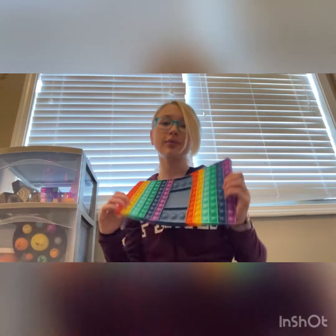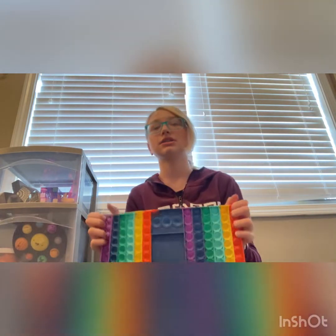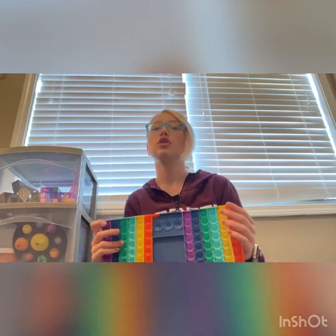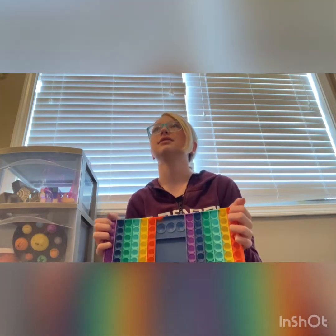First up, I have this rainbow board game poppet — it's super nice. I actually got this for Christmas. I think I've seen it on Amazon; it's like $15 to $16, but I can't be sure. I'll put the price right here on screen.